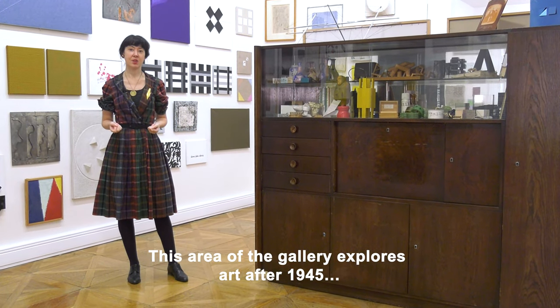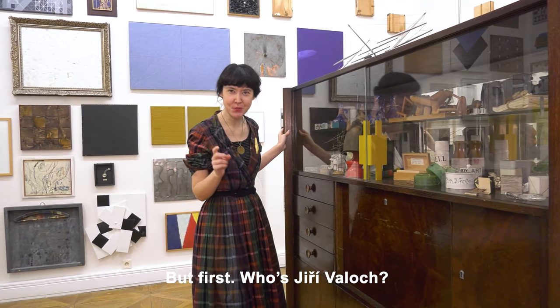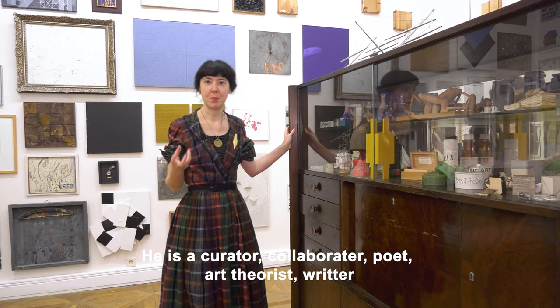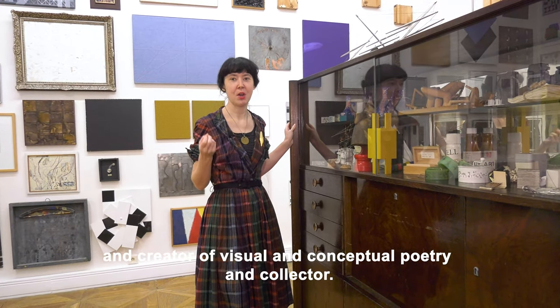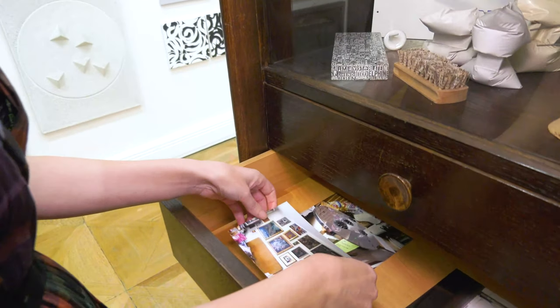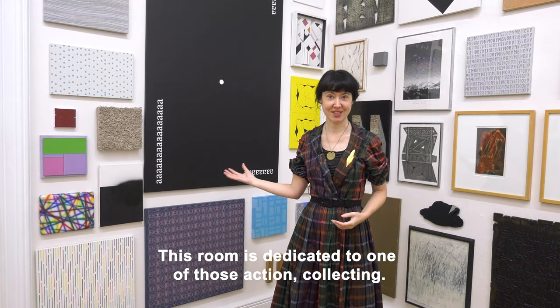This area of the gallery explores art after 1945. But first, who's Jerzy Volok? He is a curator, collaborator, poet, art theorist, writer, and creator of visual and conceptual poetry, and collector. This room is dedicated to one of those actions: collecting.